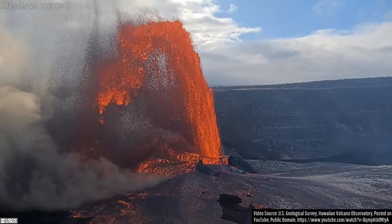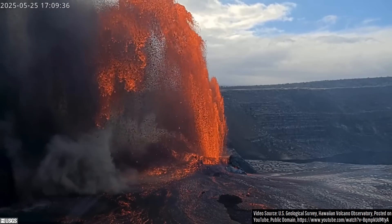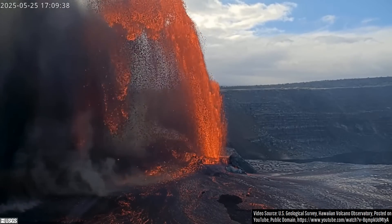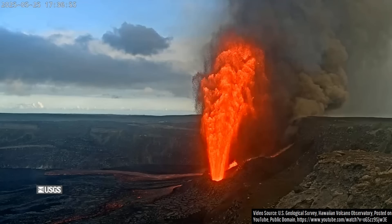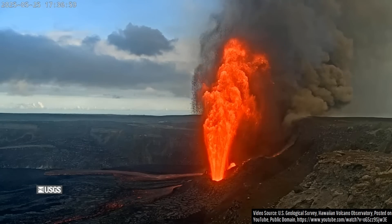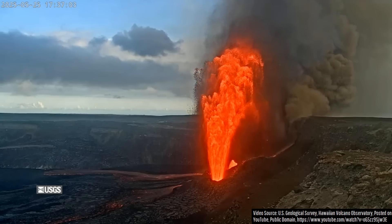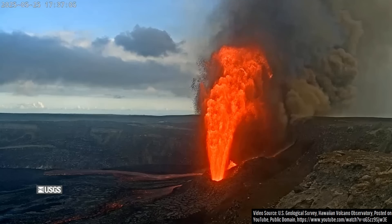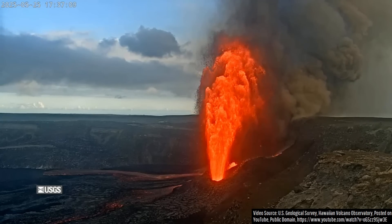Absolutely spectacular! Those are the words that I, as a geologist, am using to describe the unique lava fountains observed this Sunday at Hawaii's Kilauea Volcano. This clip might look fake or AI-generated due to how unusual and strange it appears, and yet it is real, having been grabbed from a portion of a US Geological Survey livestream of the Kilauea Volcano's summit.